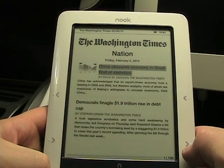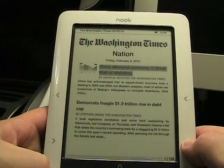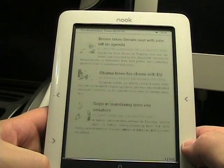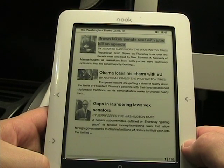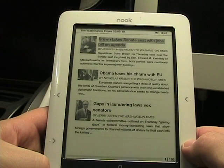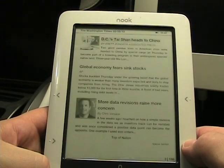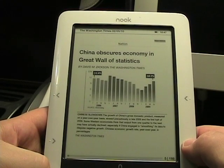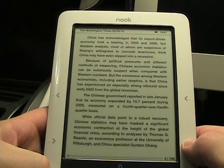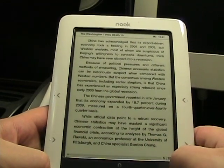I haven't seen what a newspaper looks like on this device, so I bought one issue to try. Now you'll see how long it takes to open that newspaper — and there it is, the Washington Times. It says 101 out of 198 pages. The pictures look pretty nice on the e-ink display. I'll have to go through and actually read it; maybe I'll subscribe to a newspaper soon.